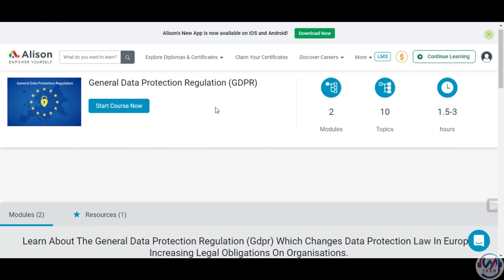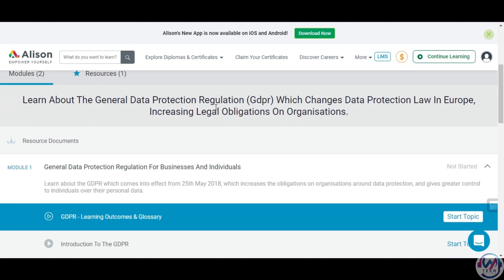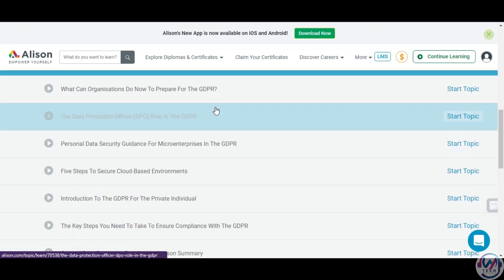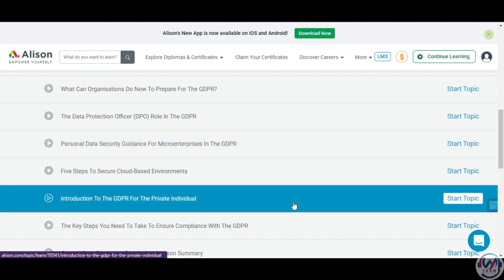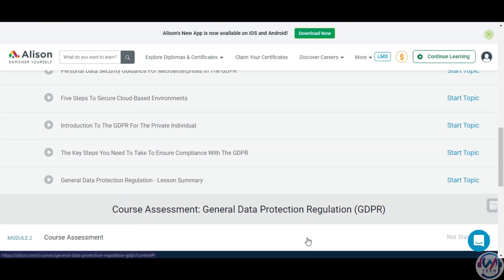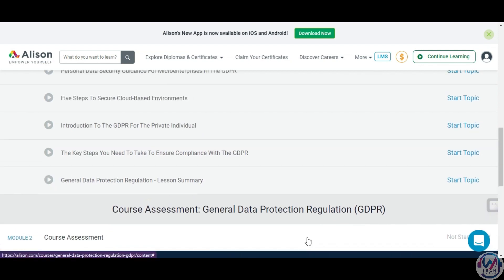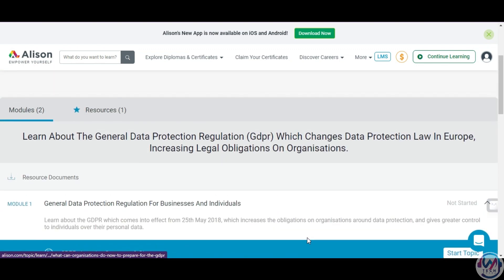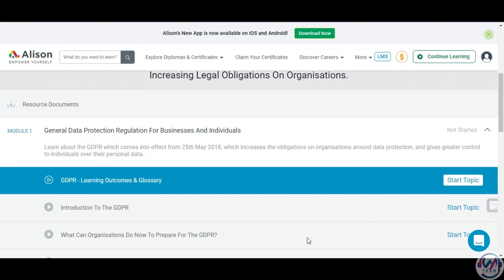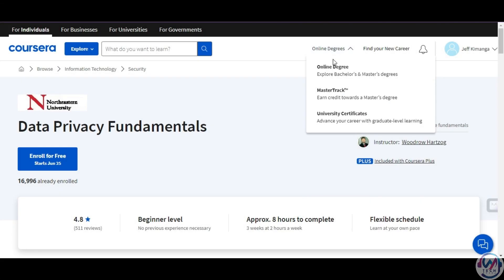Alison is an online learning platform that offers free courses and certifications in various fields. GDPR Awareness is a short course that explains the main concepts of the GDPR, which is the most comprehensive data protection law in the world. You will learn about the scope and objectives of GDPR, the rights of the data subject, the obligations of data controllers and processors, the enforcement mechanisms and penalties for non-compliance, and the practical steps to implement GDPR in your organization. The course takes about an hour to complete and you can get a free certificate upon passing the assessment.